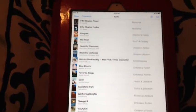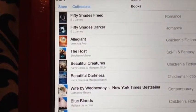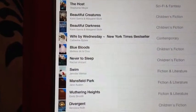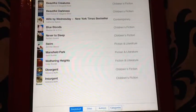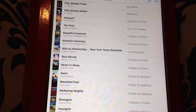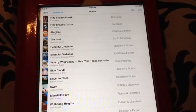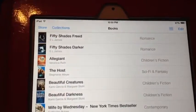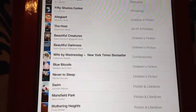I'll talk more about 'The Finisher' in next month's video. Here is my book collection on my iPad — I have '50 Shades Free,' '50 Shades Darker,' 'Elijah,' 'The Host,' 'Beautiful Creatures,' 'Beautiful Darkness,' 'Wifi Wednesday,' 'Blue Bloods,' 'Never to Sleep,' 'Swim,' 'Mansfield Park,' 'Wuthering Heights,' 'Divergent,' and 'Insurgent.' I've read all of the Divergent series and really enjoyed them, though the ending was sad and didn't end exactly how I wanted. I've also completed the 50 Shades trilogy and still want to get the physical hardback versions.